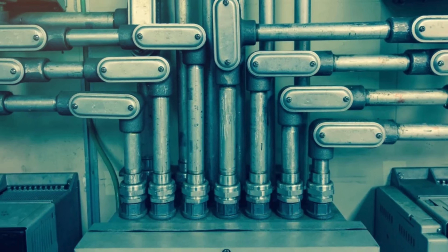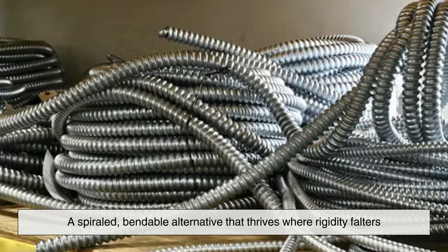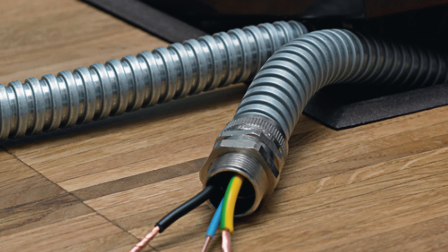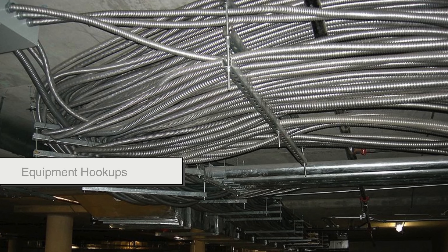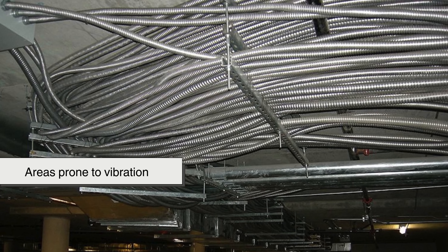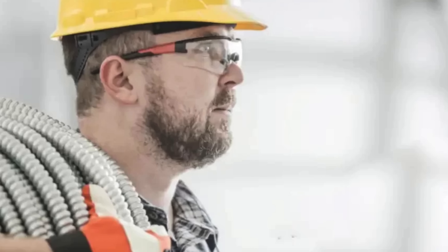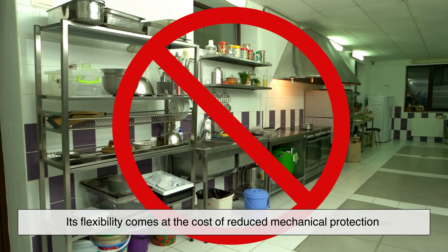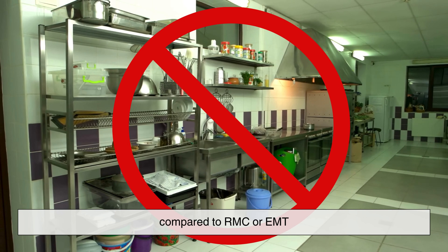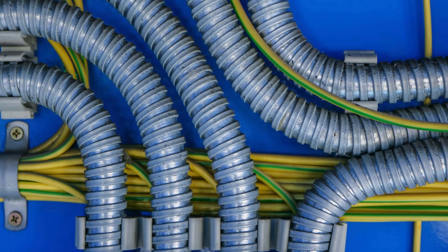The world of conduit extends beyond metal. Enter Flexible Metal Conduit, FMC, a spiraled, bendable alternative that thrives where rigidity falters. Known for its accordion-like appearance, FMC can twist and turn through tight spaces, making it ideal for retrofitting, equipment hookups, or areas prone to vibration. It can be pulled through existing structures without the need for precise alignment, a quality that has made it indispensable in renovations and machine shops. However, it's not suitable for wet locations unless specially coated, and its flexibility comes at the cost of reduced mechanical protection compared to RMC or EMT. Still, in environments where movement is frequent or space is limited, FMC is the unsung hero that gets the job done.